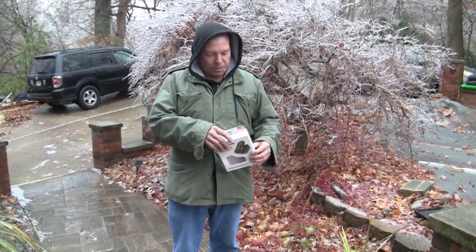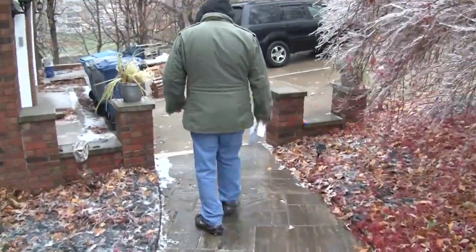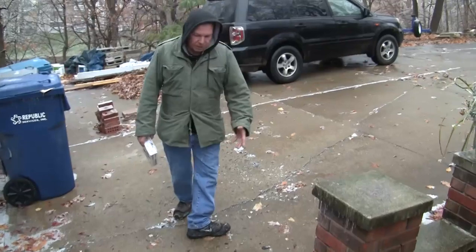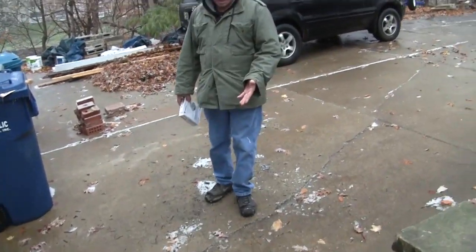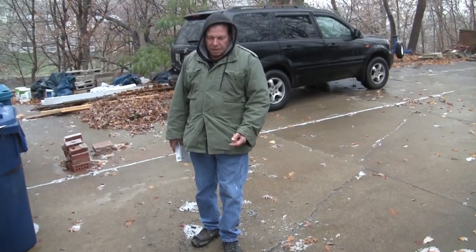It was no issue at all to get around — I never slipped because I was wearing the Yaktrax, so I'll show you what I'm talking about. This step here and walkway is very icy and actually quite treacherous, but because I'm wearing these Yaktrax it's no issue at all.